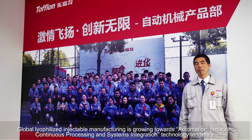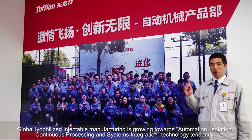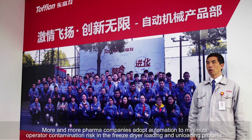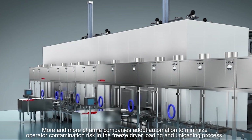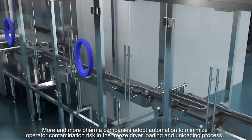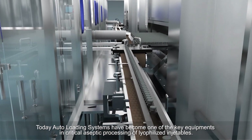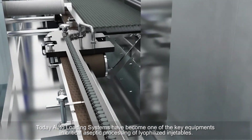Global lyophilized injectable manufacturing is growing towards automation, isolation, continuous processing, and systems integration technology. More and more pharma companies adopt automation to minimize operator contamination risk in the freeze-dryer loading and unloading process. Today, auto-loading systems have become one of the key elements in critical aseptic processing of lyophilized injectables.